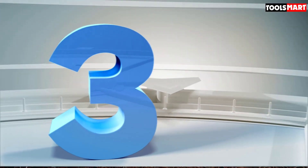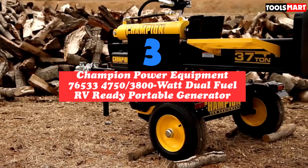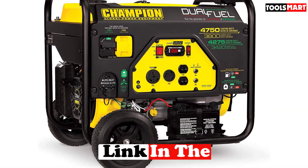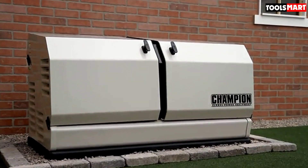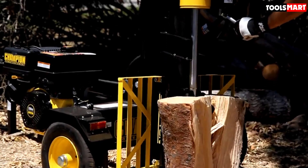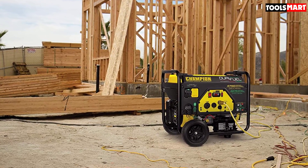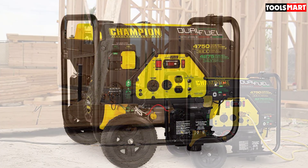The third product on our list is the Champion Power Equipment 76533 4,750/3,800-watt Dual Fuel RV-Ready Portable Generator. It is designed to be highly portable — comparably lightweight versus other generators — and comes with a folding handle and never-flat tires to ensure it can easily roll over most terrains. It features the Intelligauge, which tracks voltage, hertz, and runtime hours. It has an electric start so you don't have to pull a ripcord, and a low-oil shutoff to prevent damage. The cast iron sleeve adds durability, and it comes with a 3-year limited warranty.